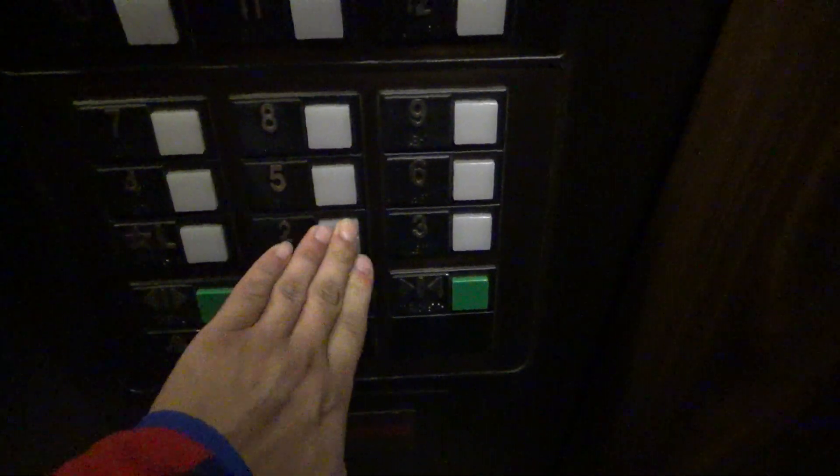I don't know if some of these buttons just don't work — we're going up. We're at the lobby now. The lobby is easier, there we go.